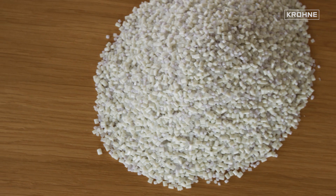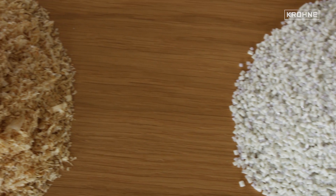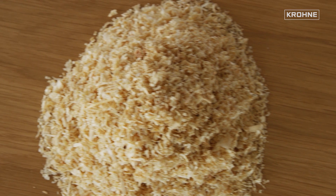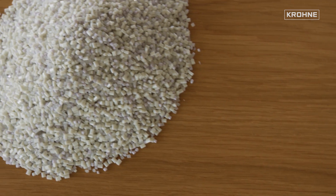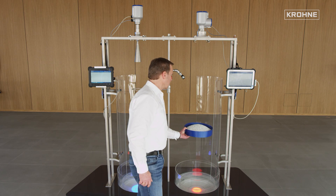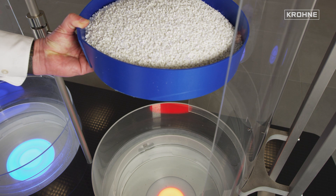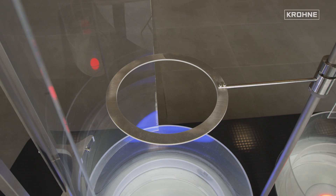Finally, two application examples with real products are considered: plastic granules and wood chips. The great dynamics of FMCW systems allows reliable detection of very weakly reflective products, such as plastic granules. Plastic granules have an effective decay value of approximately 1.6 and can be clearly detected with both systems – seen here with the 80 GHz system and also with the 24 GHz system.